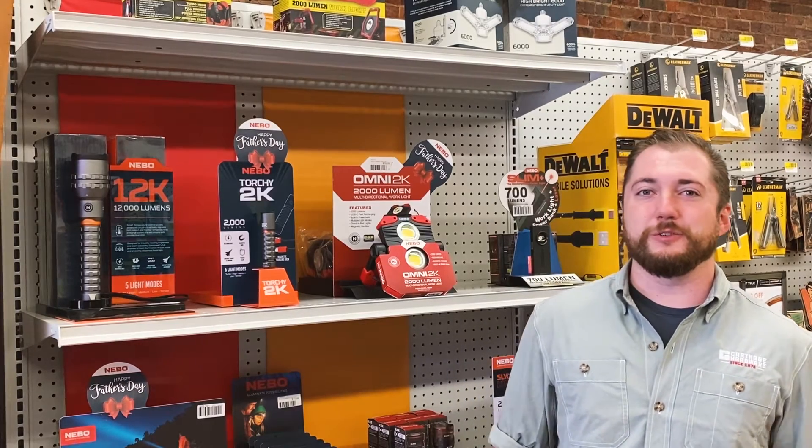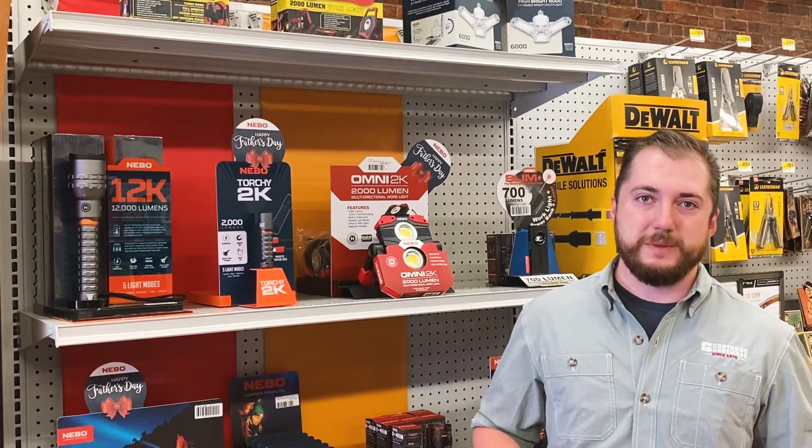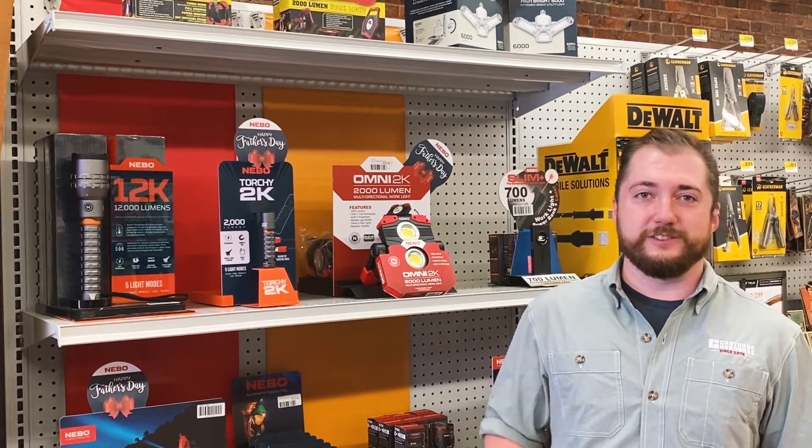What's up everybody, it's Drake from Carthage Hardware and today we're talking about all the gifts for dad — the man, the myth, the legend — all the tools and toys that he's gonna need this Father's Day.